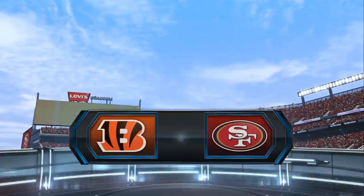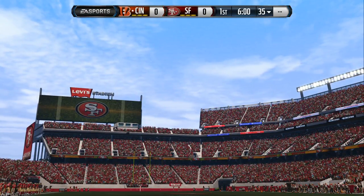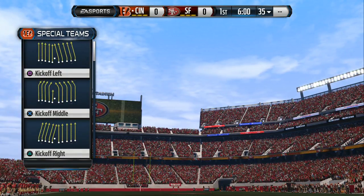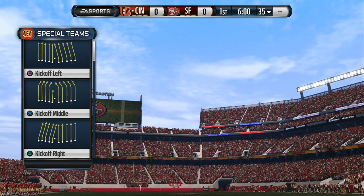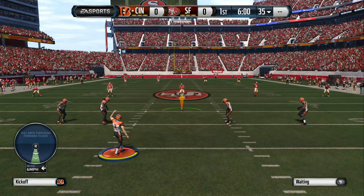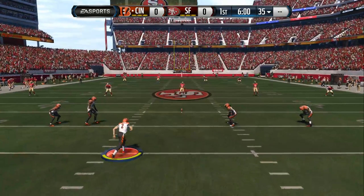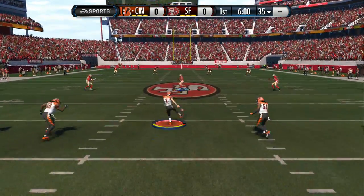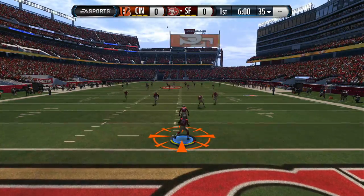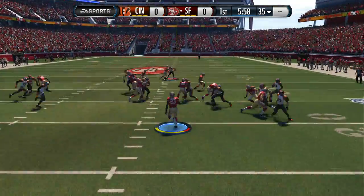It's the NFL on EA Sports, another exciting matchup just moments away as we join you from Levi's Stadium. AFC versus NFC as kickoff fast approaches. Well, we have two teams that don't know each other very well. And when you don't know each other very well, you play cautious. And when you play cautious, you don't play as well as you should. So it should be a high-scoring game.